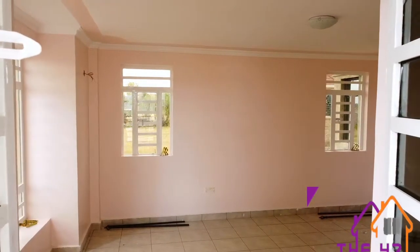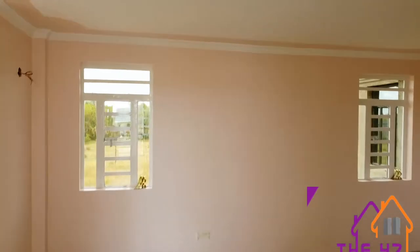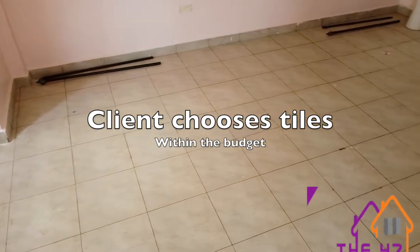Moving on to the next section of the house, the connecting corridor to the bedrooms — the master bedroom and the other two bedrooms — is also very well lit with a lot of natural lighting.